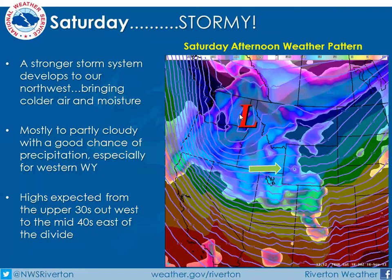Saturday gets to be the really interesting day. Our long-range models are showing a stronger storm system developing over eastern Washington, and it's looking like it's going to have a good amount of moisture, bringing moisture off the Pacific Ocean and into western Wyoming by Saturday afternoon, so we should be seeing potentially rain in the lower elevations, but mostly snow in the western part of the state, as well as potential through the southern part of the state. Temperatures will definitely be cooler on Saturday with mostly cloudy skies.